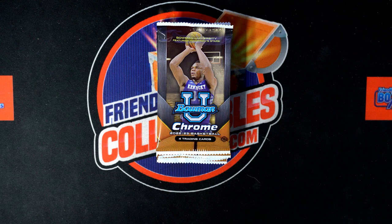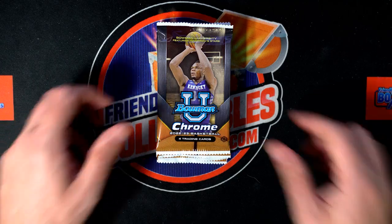Let's see what we can find in Bowman Chrome U Basketball. Jason from Attleboro is ready to find some treasure, and hopefully we can find it in pack number three.